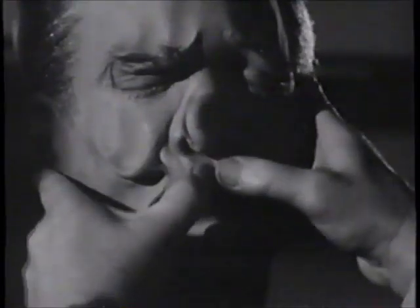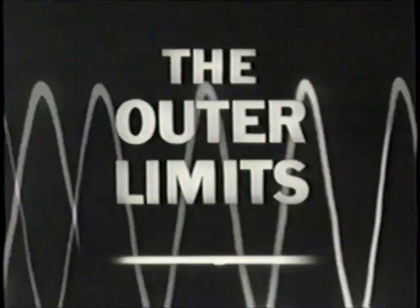The Outer Limits. Sit quietly and prepare for another episode of The Outer Limits, part of TNT's Sci-Fi Warp Weekend.